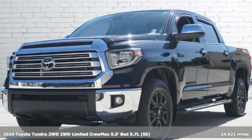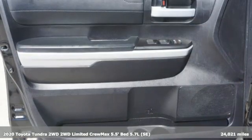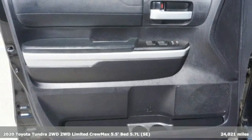Here's a 2020 Toyota Tundra two-wheel drive. Toyota: steered by ingenuity, driven by passion.